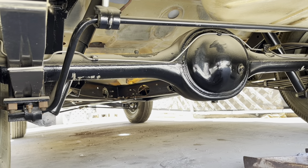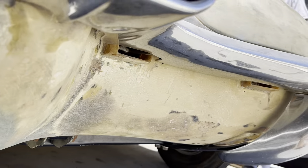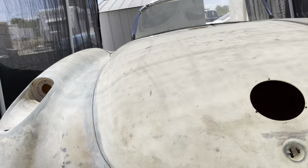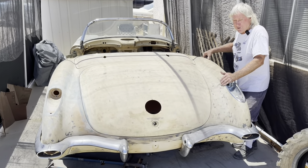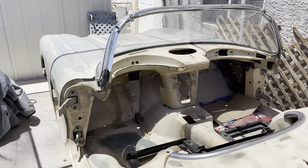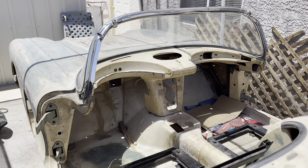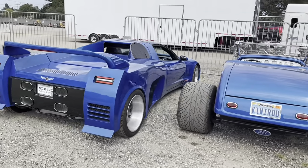We haven't decided what color we're going to paint it — it's a toss-up right now between candy apple red or black. If anybody sees this video, you're welcome to comment on what color you'd like to see. Do you know what color it was originally? I believe it was blue originally.